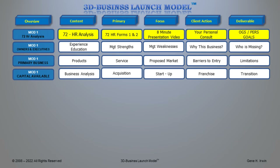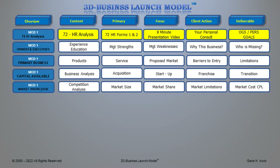The next thing we want to do is look at your primary business: your products, service, proposed market, barriers to entry, and any limitations prior to delivery to the client. The most impactful factors we look at include your capitalization — we'll provide a business analysis of what your business is presently worth, its future value, your acquisition plan, startup or franchise, and your transition from startup to operational company.